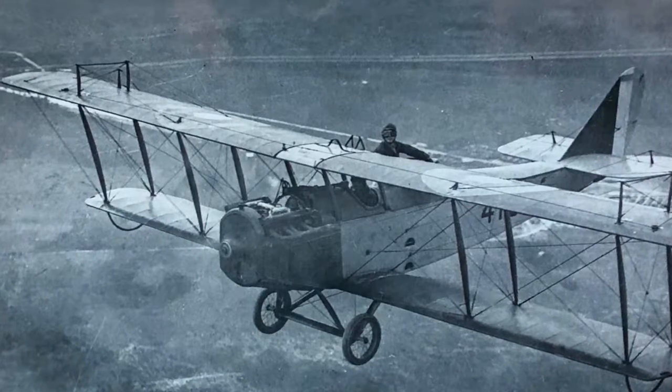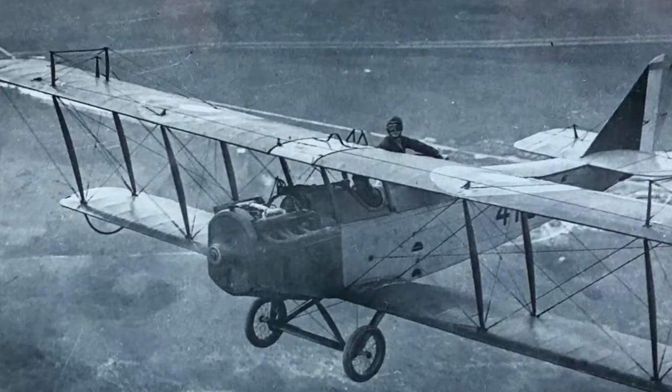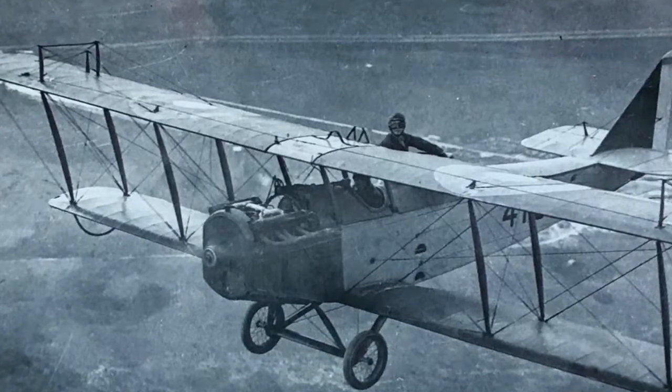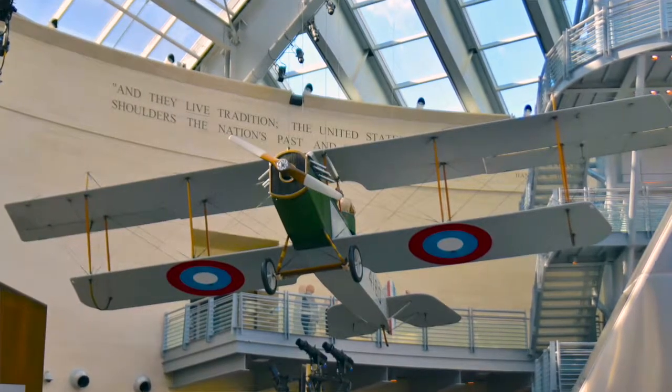First ordered as an observation airplane by the United States Army, this airplane found fame in World War I as a primary trainer, used by the Army, Navy, and Marine Corps to train fledgling pilots for combat in France. It's actually referred to as the Jenny.